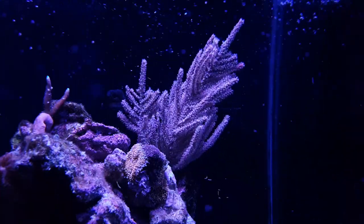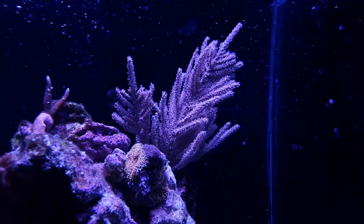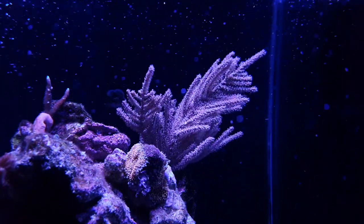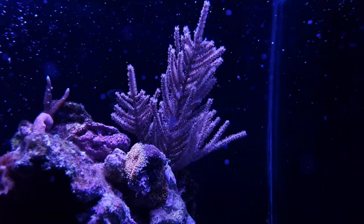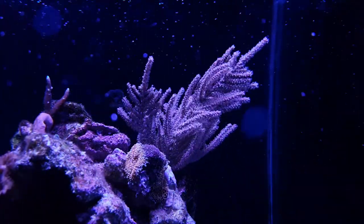I also got this gorgonian. This gorgonian is actually a national gorgonian — you can find it along the northern coast of Panama. So it's pretty cheap, and it is photosynthetic, so it should work well where it's placed.